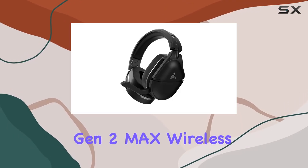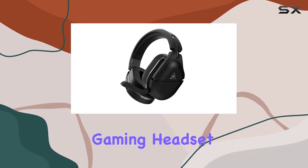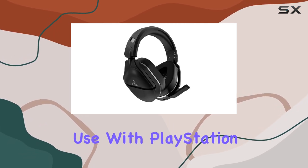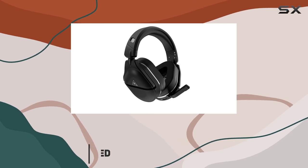The Turtle Beach Stealth 700 Gen 2 Max Wireless Gaming Headset sets a new standard for multi-platform gaming audio. Designed for use with PlayStation, Nintendo Switch, and PC.